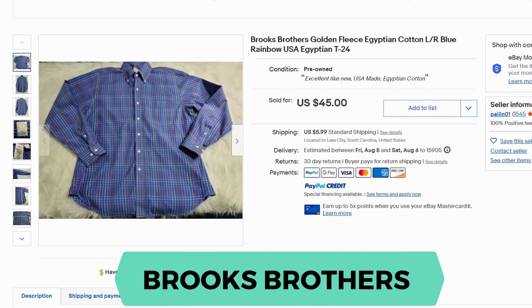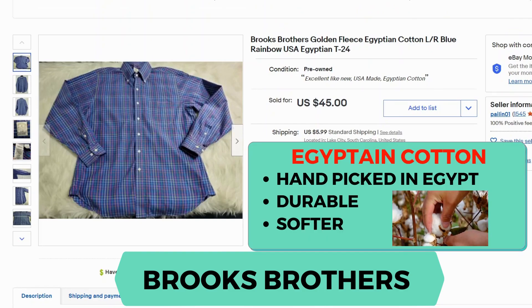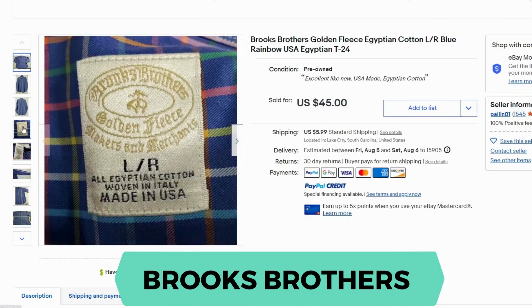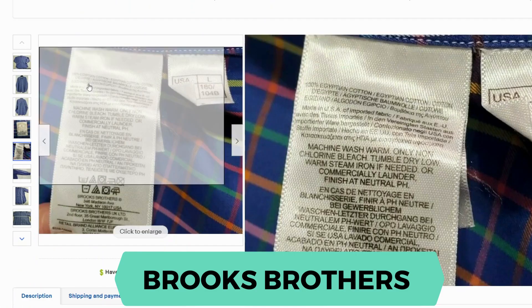Next we have Brooks Brothers. This happens to be a golden fleece Egyptian cotton shirt. It has a multicolor pattern, so they called it rainbow. This went for $45 and $5.95 shipping. Here's the logo for Brooks Brothers, and this is 100% Egyptian cotton.